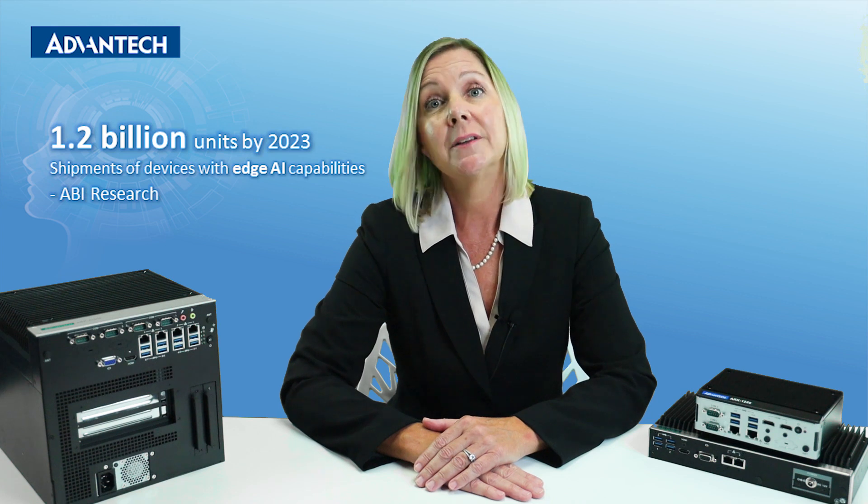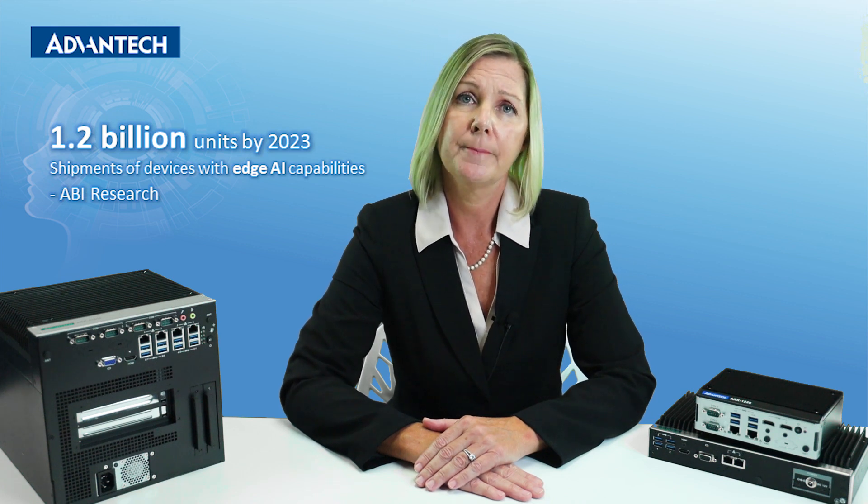Edge AI is a keyword that has become very popular. According to ABI Research, shipments of devices with Edge AI capabilities will grow 15 times to 1.2 billion units by 2023. AI at the edge enables real-time decision-making without the limitation of bandwidth, cost, latency, and power consumption. To meet this trend, Avant Tech has developed Edge AI products and services.